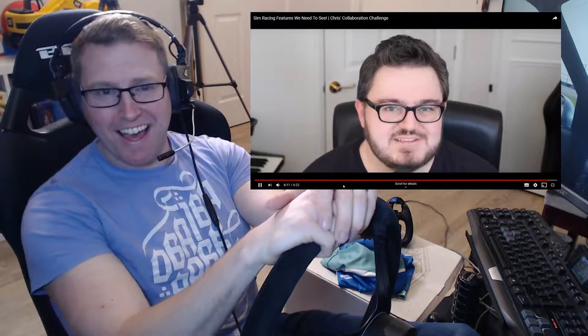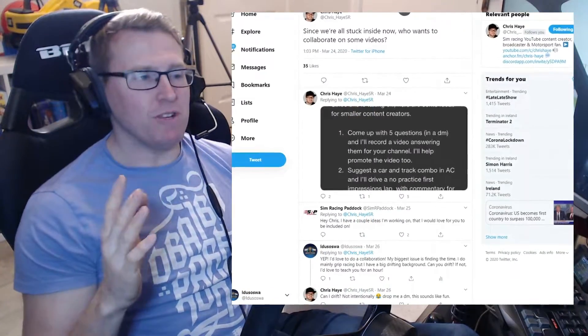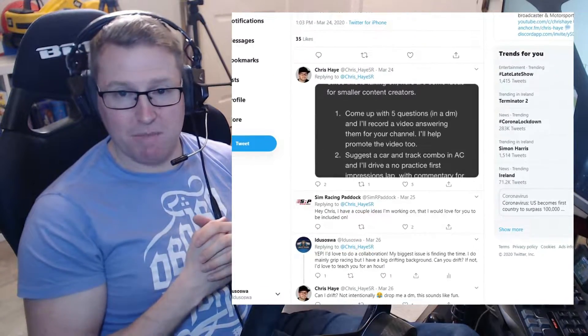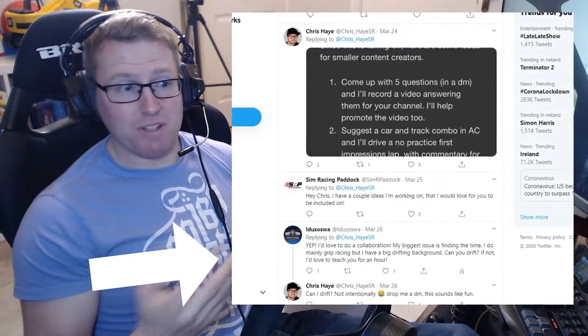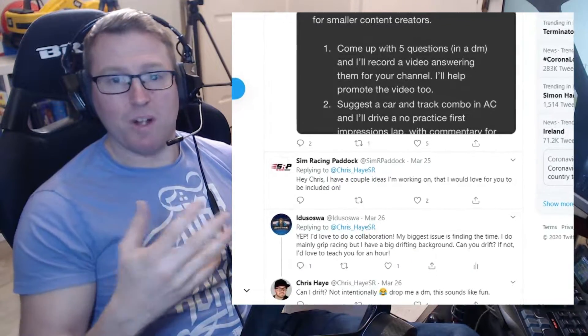What's the crack everyone? So recently I got chatting to Chris Hay when he did a shout out on Twitter to see if anybody wanted to do a collaboration. Chris Hay makes some of the most visually pleasing, content rich, and best narrated sim racing content on YouTube, so I asked him if he knew how to drift and if he wanted me to teach him how to drift.